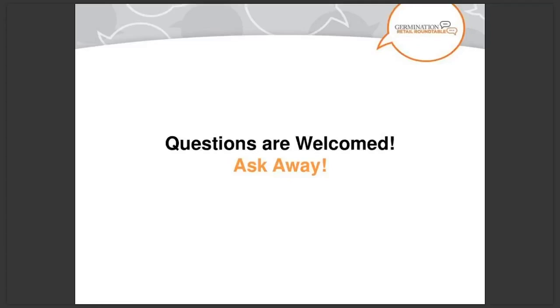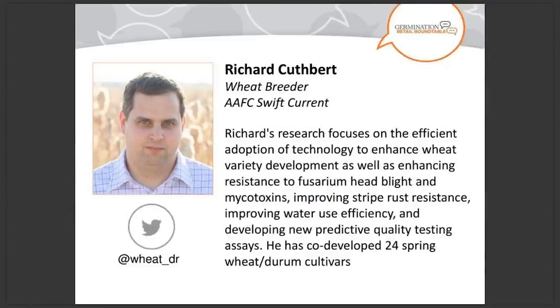Our first speaker is Richard Cuthbert, wheat breeder at AAFC Swift Current. His research focuses on the efficient adoption of technology to enhance wheat variety development, as well as enhancing resistance to fusarium head blight and mycotoxins, improving stripe rust resistance, improving water use efficiency, and developing new predictive quality testing assays. He has co-developed 24 spring wheat and durum cultivars. Richard, the floor is yours.